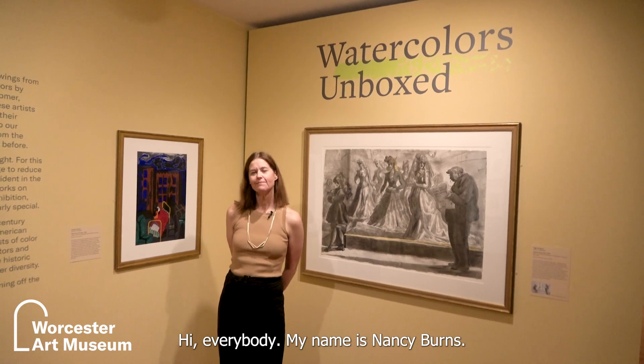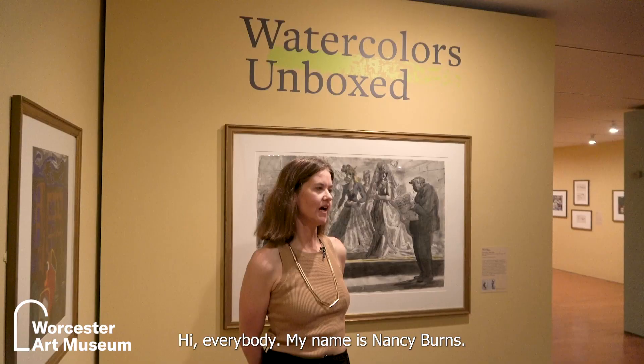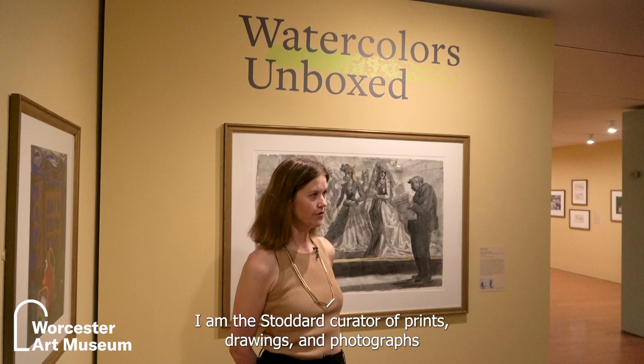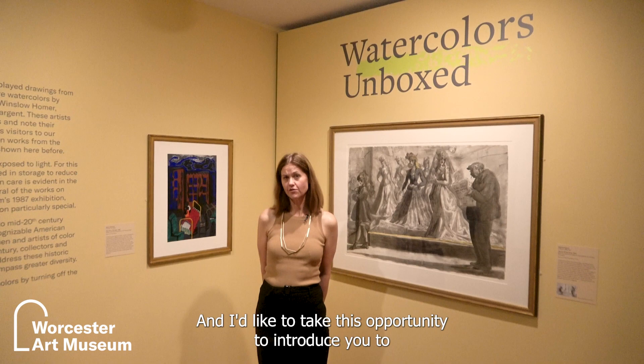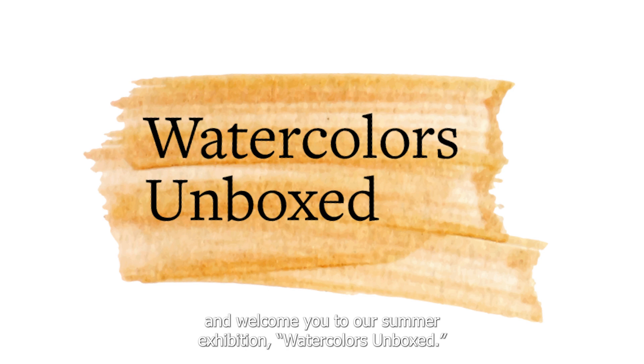Hi everybody, my name is Nancy Burns. I am the Stoddard Curator of Prints, Drawings and Photographs here at the Worcester Art Museum and I'd like to take this opportunity to introduce you to and welcome you to our summer exhibition, Watercolors Unboxed.